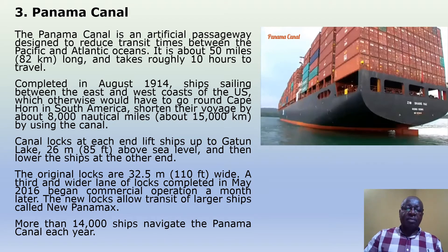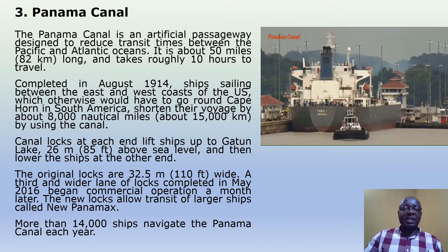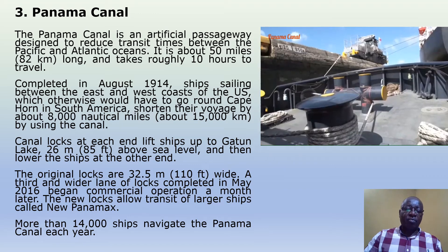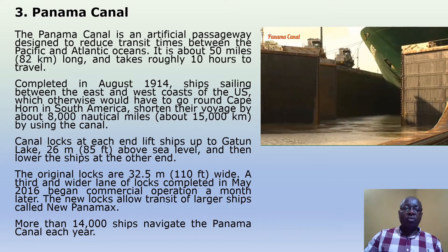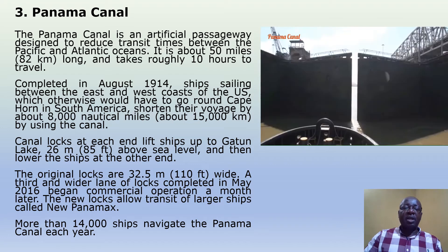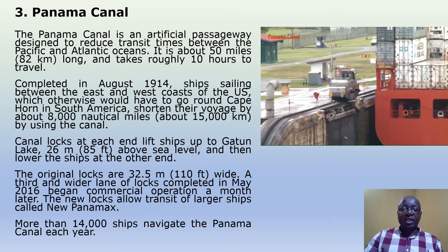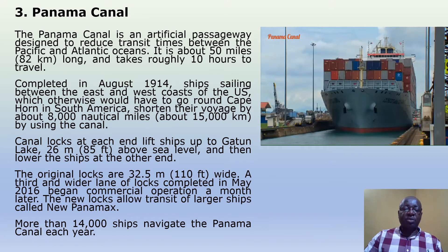Panama Canal. The Panama Canal is an artificial passageway designed to reduce transit times between the Pacific and Atlantic Oceans. It is about 50 miles long and takes roughly 10 hours to travel. Completed in August 1914, ships traveling between the east and west coast of the US — which otherwise would have to go around Cape Horn in South America — shortened their voyage by about 8,000 nautical miles (15,000 kilometers) by using the canal. Canal locks at each end lift ships up to Gatun Lake, 26 meters above sea level, and then lower the ships at the other end.